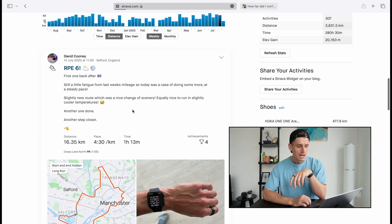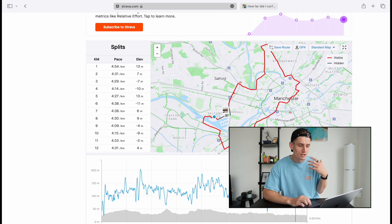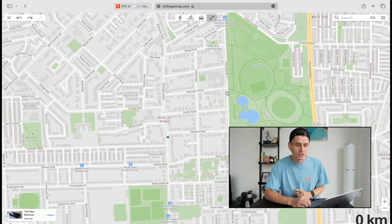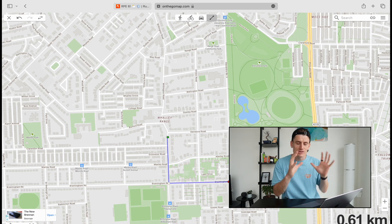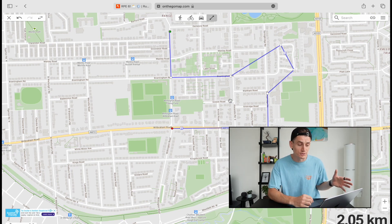Strava gives you so much more than just distance and pace. I can see the route I did, the mileage, the elevation, my heart rate, and any personal bests — and getting a PB is quite a nice feeling. I have all my clients on Strava so I can look at their data and progressively overload their runs. It's free, it's a no-brainer, I'd highly recommend it.